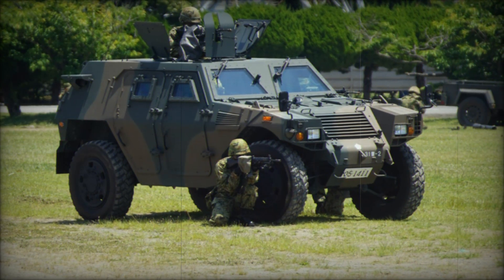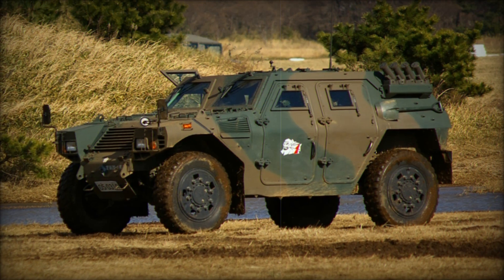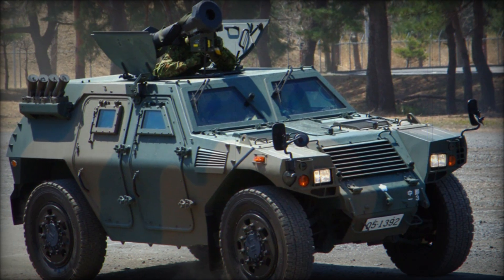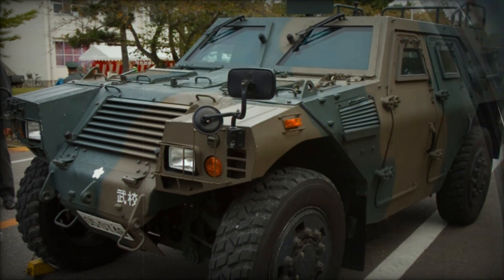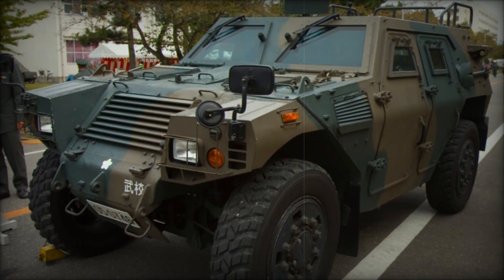The JSDF required a light, mobile, and versatile combat vehicle that could be easily deployed and maneuvered across varying terrains, and the Komatsu LAV fit the bill perfectly. Designed to fill multiple roles including scouting, security, and general patrolling, it is not intended as a frontline combat vehicle but is more suited for support missions. Its light armor and modest weaponry allow it to maintain the speed and agility needed in reconnaissance and patrol operations.